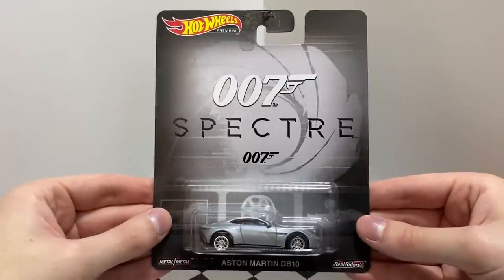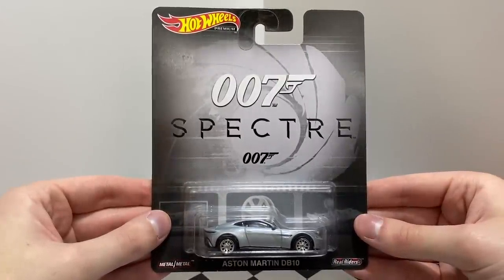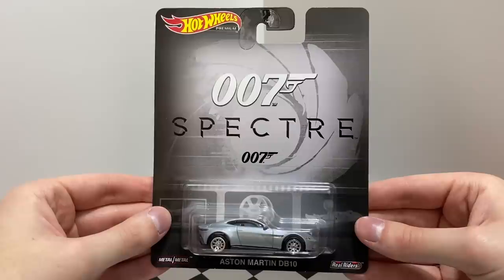Our second entertainment set starts off with an iconic 007 vehicle — the James Bond Silver Aston Martin DB10 from Spectre.